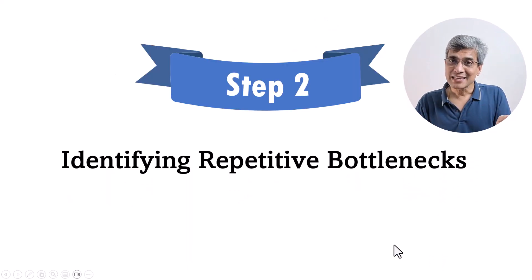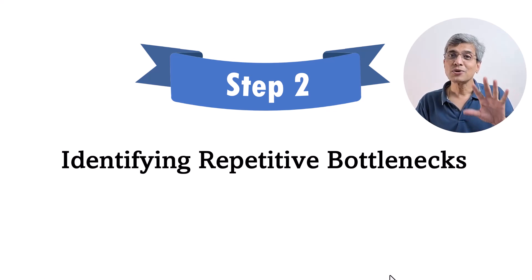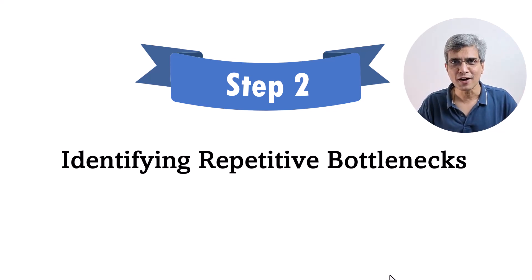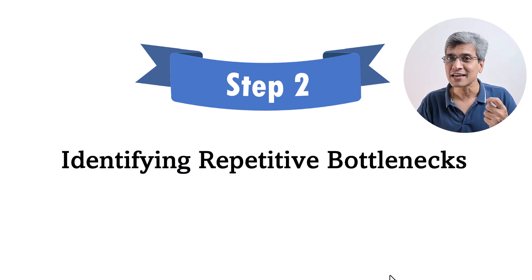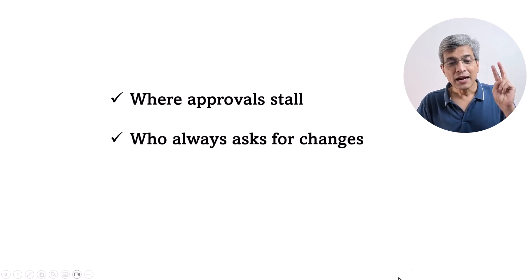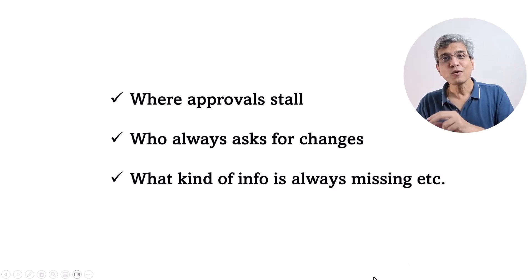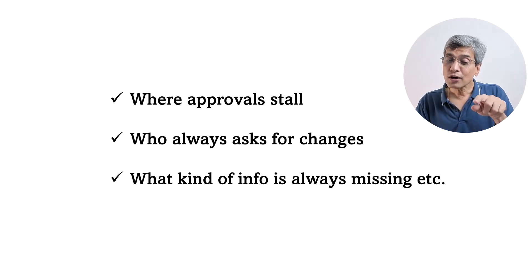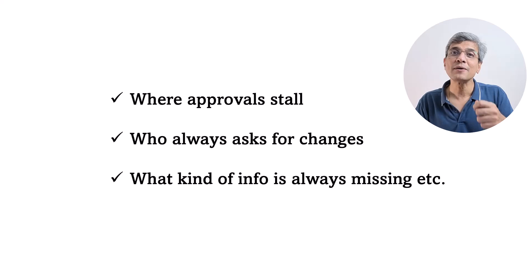This led to the second step: identifying repetitive bottlenecks. Our team spent a couple of days going through every single piece of feedback we had received on presentations we had created so far. This simple exercise gave us very useful insights — like where approvals regularly stall, who always asks for changes, and what kind of information is always missing. We fixed all those problems upfront and our one-pager became far sharper.